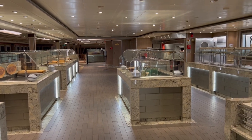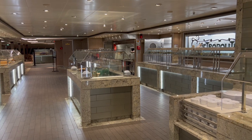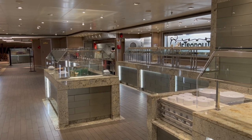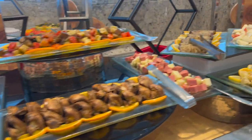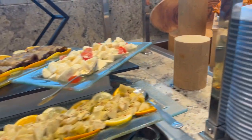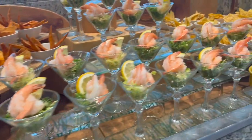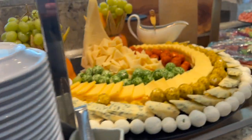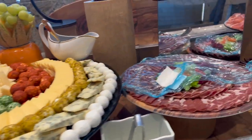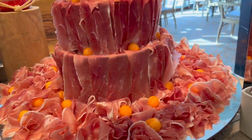The other side of the buffet looks exactly the same as what we just walked through. Generally speaking, the buffet on Coral Princess was absolutely fantastic. The quality and presentation seen here was maintained throughout dinner service — really, really good.